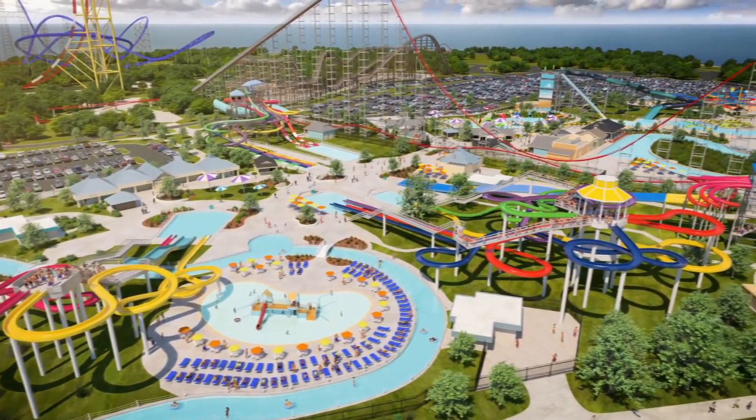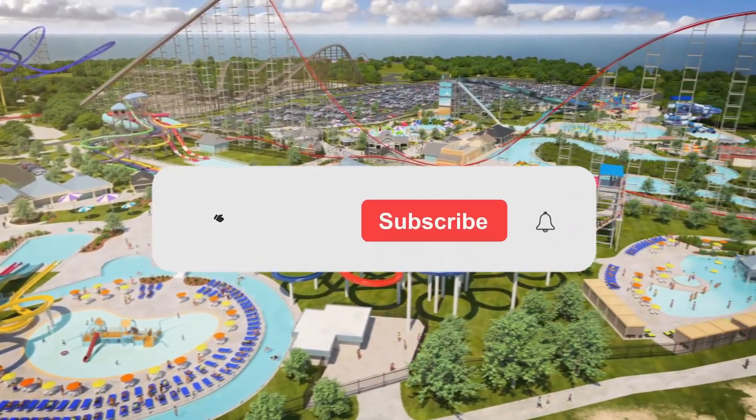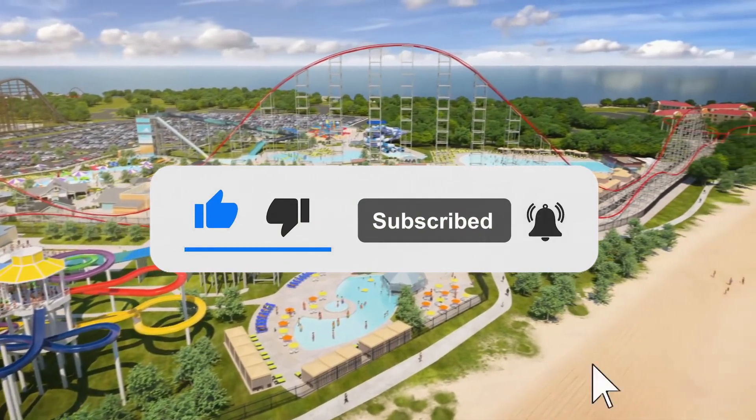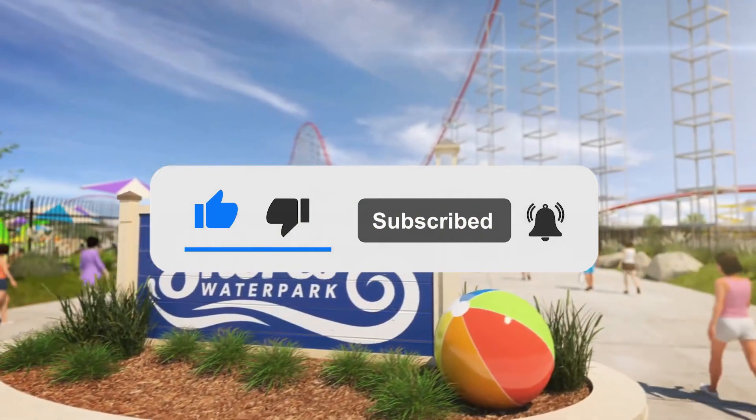Before I reveal the plan, if you want to see more videos like this in the future, you should consider subscribing to my channel and drop a like on this video. It would help out a ton, and you can always change your mind later.